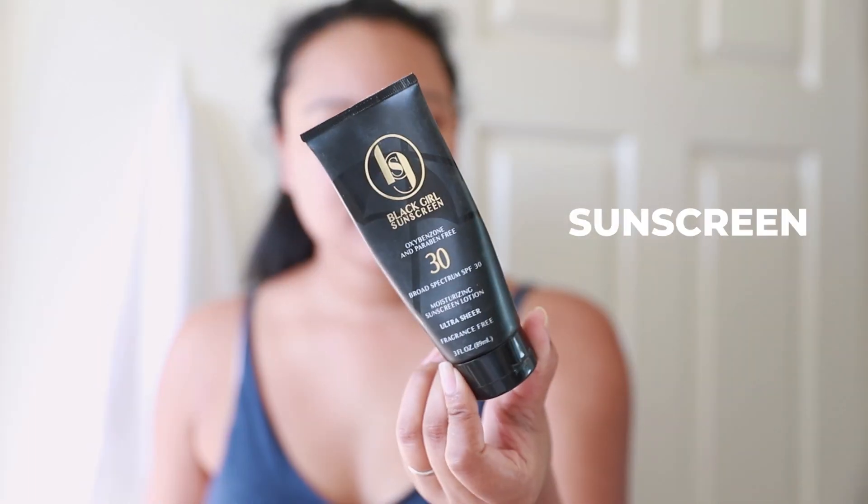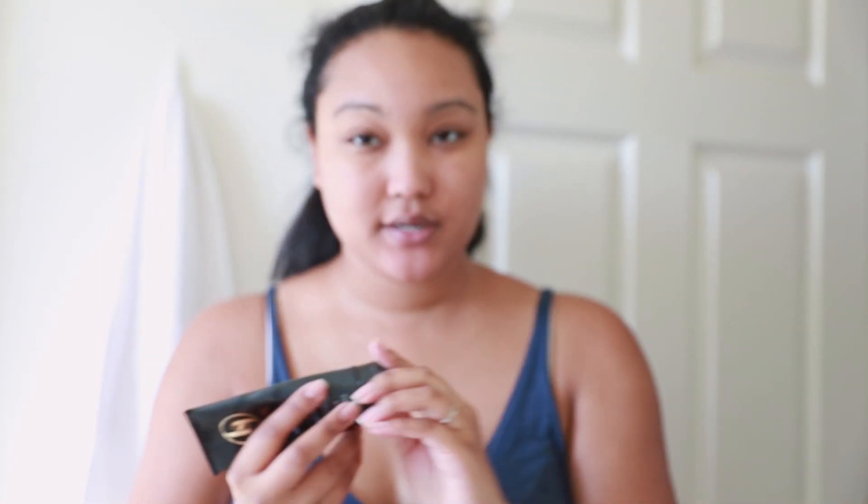I'm planning on wearing makeup later today — I have a parent-teacher conference — but for now I'm just going to use my sunscreen. This is Black Girl Sunscreen; I have a full review on it. It just makes my makeup look so good, I can't explain it — it's just a really good product.